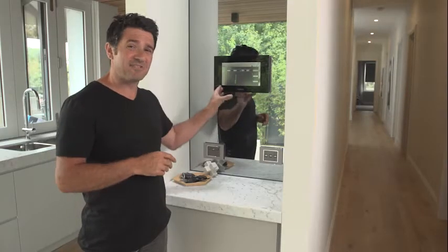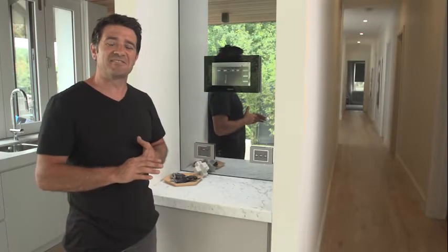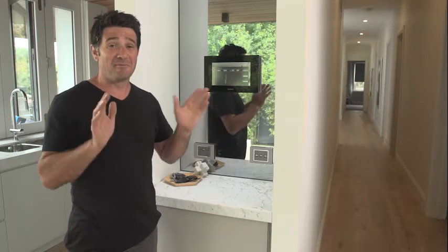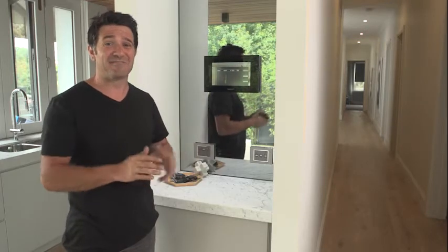You can also see your consumption here in a dollar value so you can compare that with your bill when it comes in. The more you know about your energy consumption, the more you'll be able to control it, and this will definitely save you money. Remember, knowledge is power and this will definitely help you save some power.